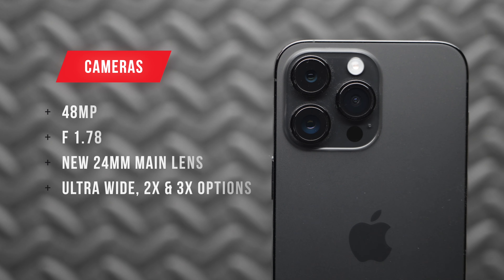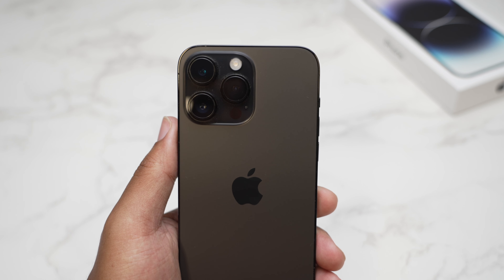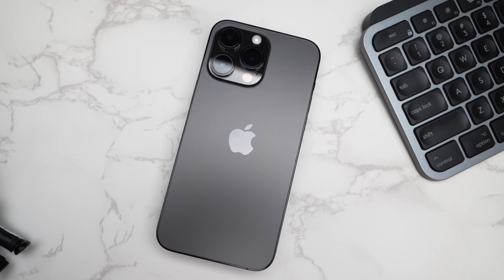I've definitely been enjoying using it and so far I don't think I regret the upgrade. For 90% of people, cameras are going to be the biggest reason why you would want to upgrade from an older iPhone to a newer one, or even from an Android phone to a newer iPhone. You see how much of an emphasis Apple puts on the cameras — all the YouTube videos: camera tests, iPhone versus this, versus real camera, versus phone camera. So let's start with the cameras in no particular order.